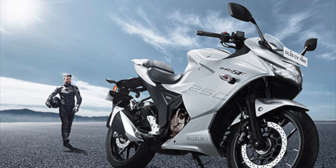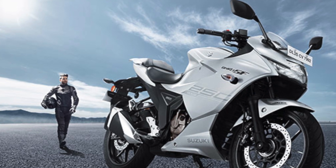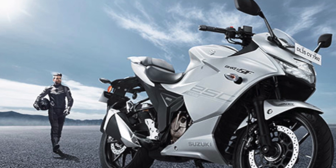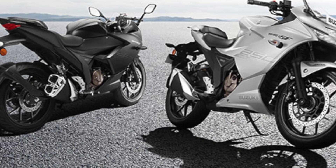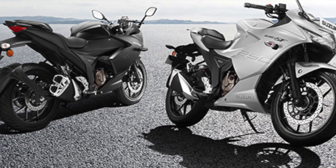As you can see, dual-channel ABS — that's fantastic. It has a 250cc air capacity, and the rear tire is a 150-section tire. This is impressive. If you want good cornering, long touring, and grip maintenance, this is ideal.